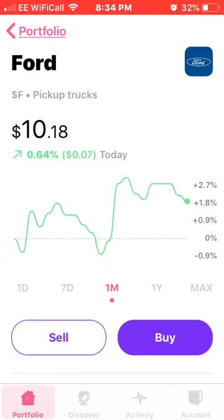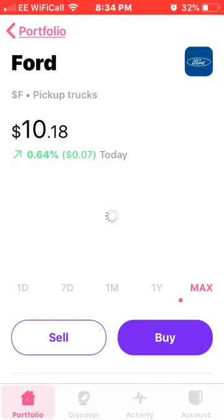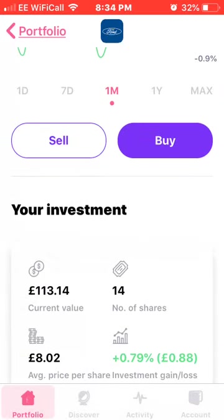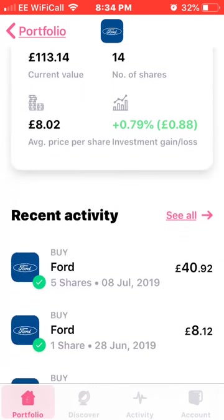Next on the list is Ford. I've recently purchased quite a few more of these. It's been a bit up and down as the stock market generally does. I have 14 shares at an average price of £8.02, up 0.79%. I bought five shares on the 8th of July and one share on the 28th of June.